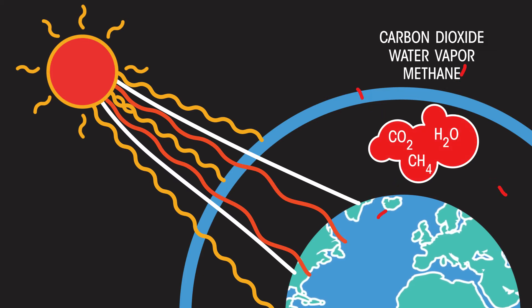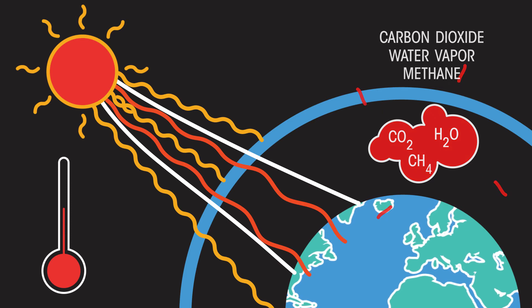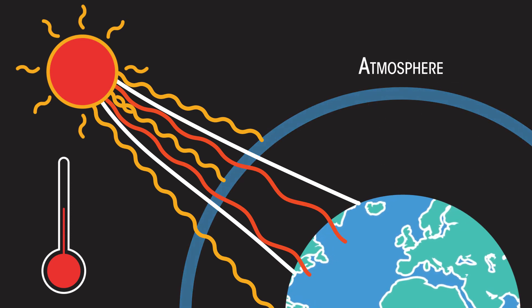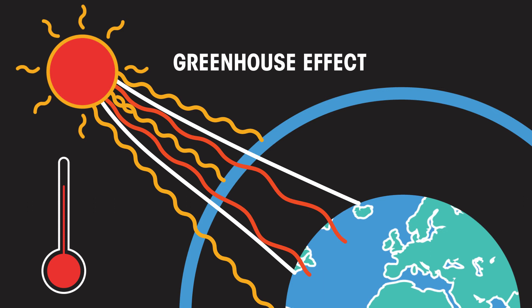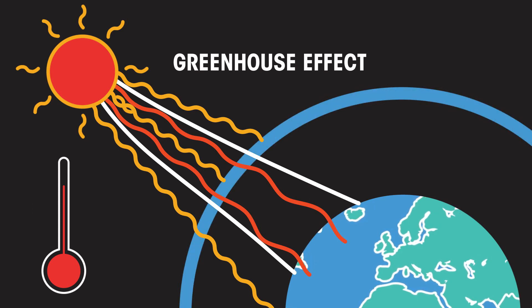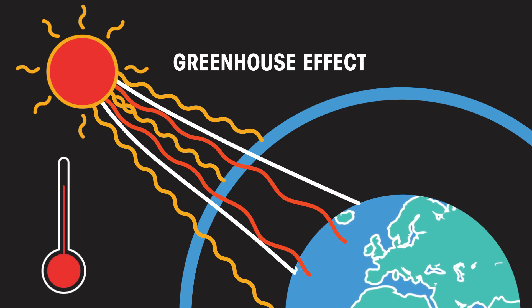These gases then radiate heat in all directions, some of which heads back to Earth once more. So the atmosphere is a layer of insulation that keeps us just at the right temperature, and this is called the greenhouse effect. You can think of the atmosphere as like being a big duvet that keeps our Earth at just the right temperature, and it has been working very well for billions of years.